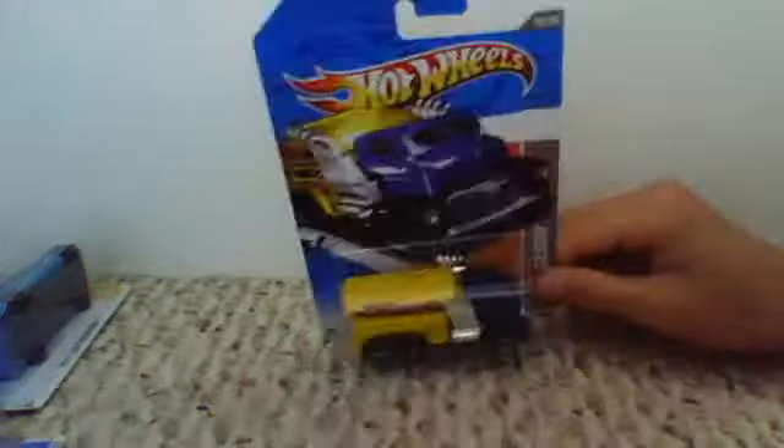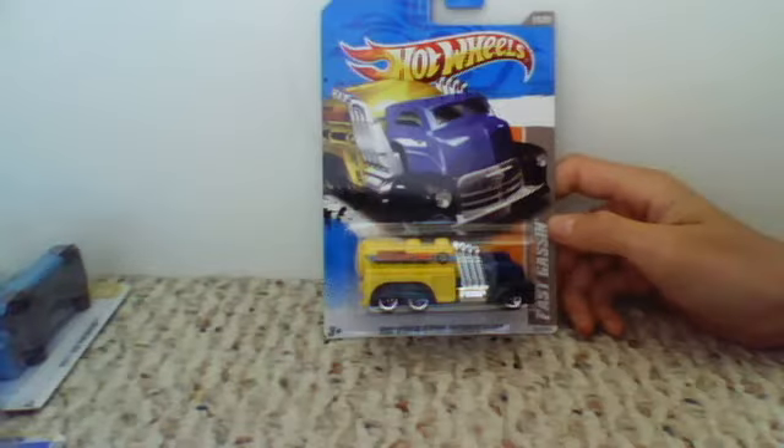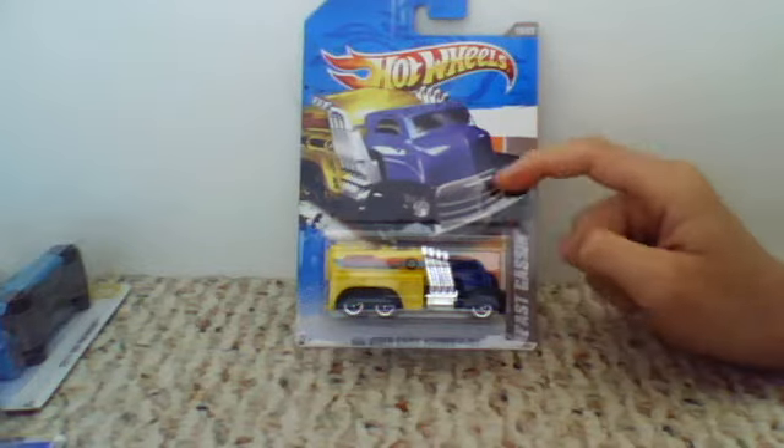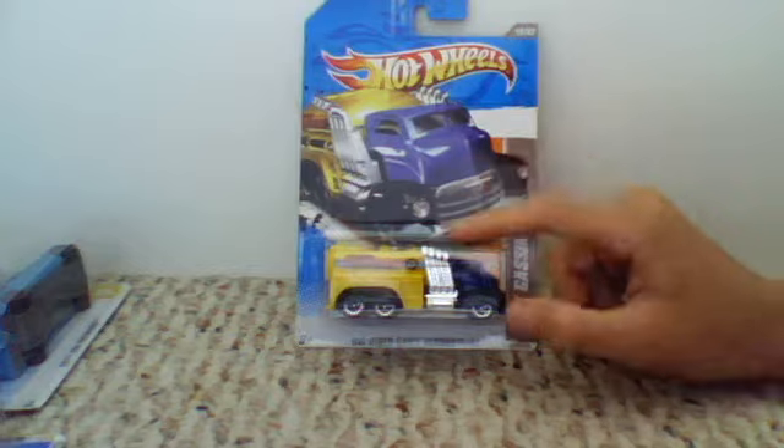And I found the Fast Gassin — 2011. I have the green, red, and white one from, I think, 2009. So I found this one. It has a Hot Wheels code inside. I'll try and read it. It will be in the description if anybody wants this, because I'm not going to open this — you can take the code. Please send me a message once the code is used so I can take it off the description.